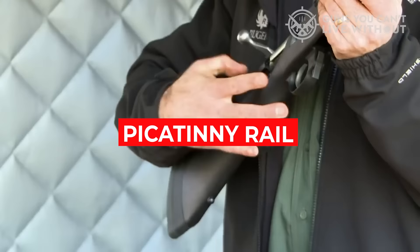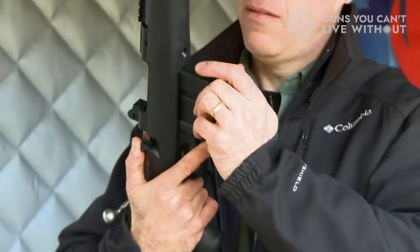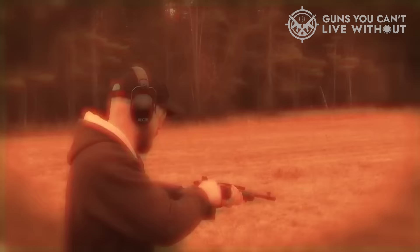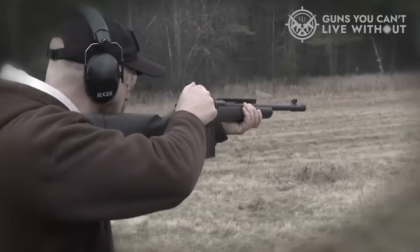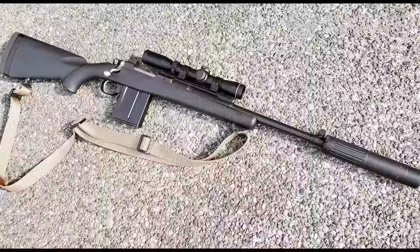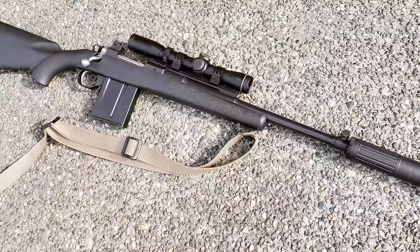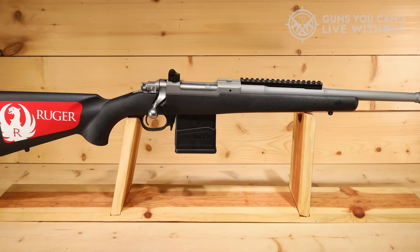The forward-mounted Picatinny rail allows for mounting an intermediate eye relief scope. Ruger's patented integral scope mounts, machined directly on the receiver, provide a stable mounting surface for traditional over-the-receiver mounting. Iron sights are a ghost ring adjustable rear aperture sight and a non-glare protected blade front sight. The black laminated wood shows a lot of grain and has checkering on the forearm and pistol grip area. The stock has three 1.5-inch spacers to adjust the length of pull to accommodate different statures, clothing, or gear. A synthetic stock model is available and reduces the weight to 6.2 pounds. The bolt has a non-rotating, Mauser-type, controlled round feed extractor, and the bolt handle is round and smooth, measuring 0.76 inches at its widest point.